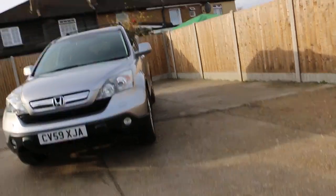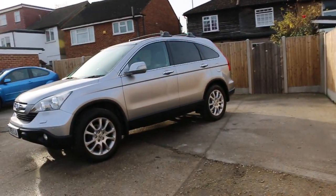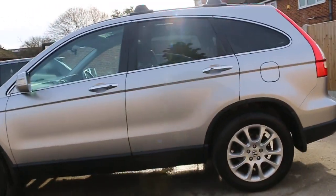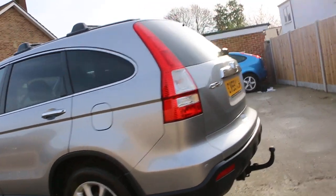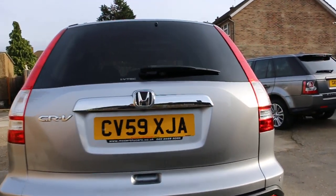The car has front headlight washers, front parking sensors, front fog lights, 18 inch alloy wheels, privacy rear glass, roof rails, rear parking sensors, and a reversing camera.